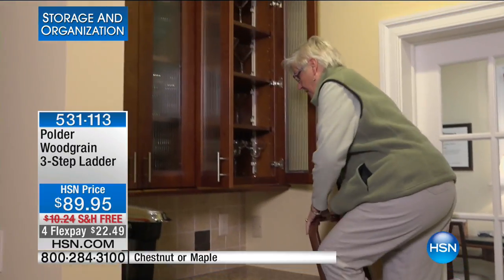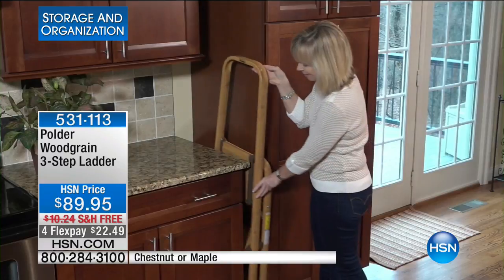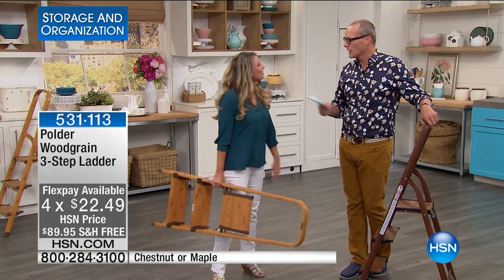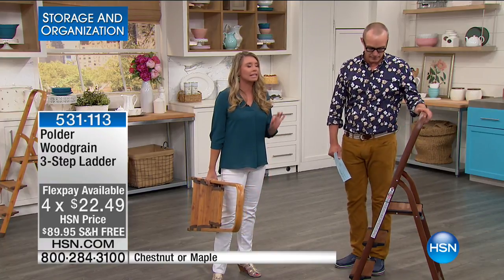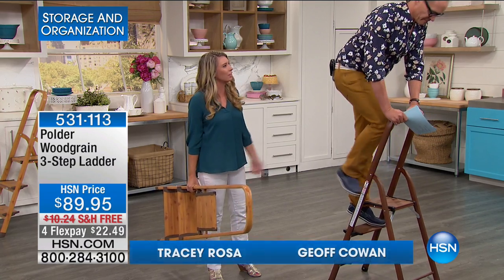It's $89.95 with free shipping and handling. A lady who will always now be able to get to the top of the closet is Jason. Happy Mother's Day, by the way — and Happy Mother's Day at home as well. This is fabulous. I've always been able to get to the top of stuff, but it hasn't been done safely.